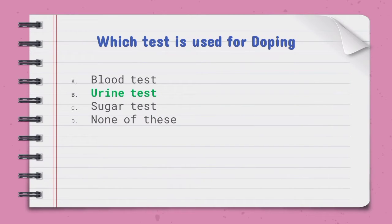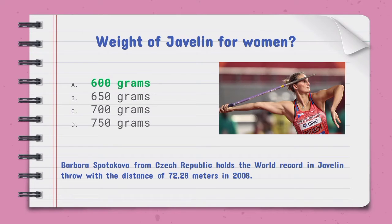Which test is used for doping — the right option is B, urine test. The weight of the javelin for women is — the right option is A, 600 grams.